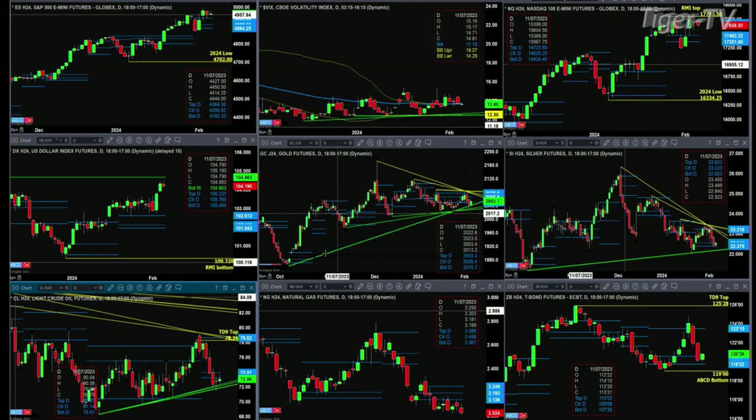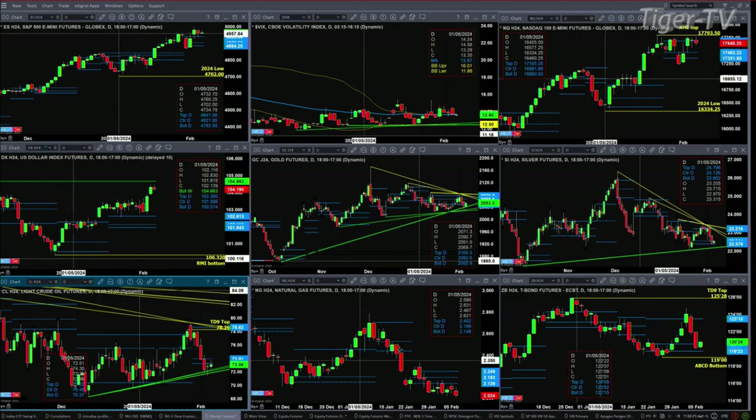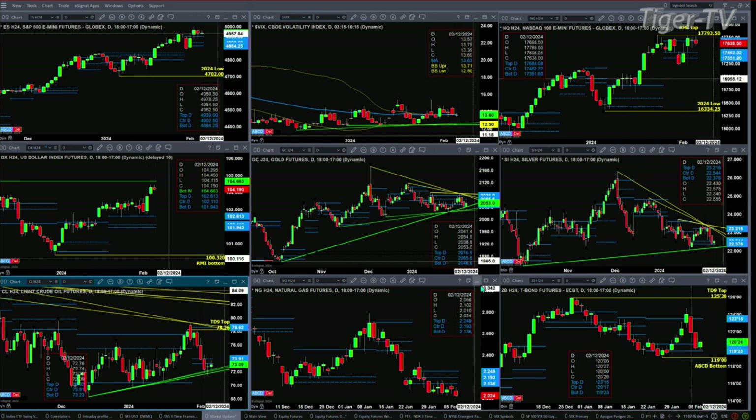We don't have that signal just yet. For natural gas, we're still waiting for a weekly signal to suggest that it's a buy. Price is trading below the bottom of its daily profile, which can always lead to lower prices. The 30-year Treasury is just a consolidation — it did find support in its buy zone.